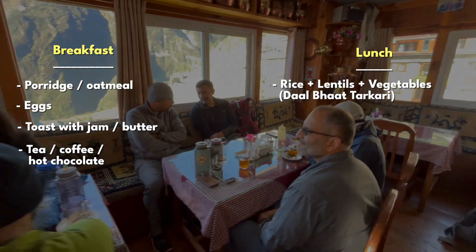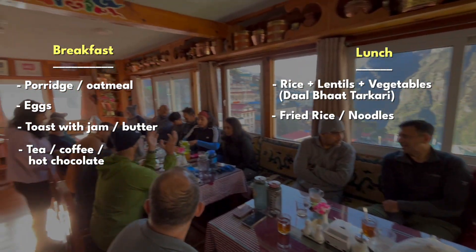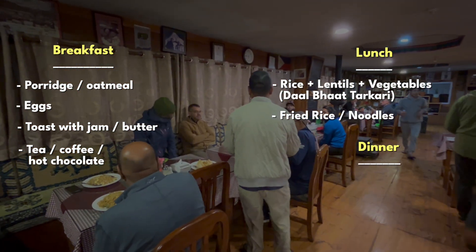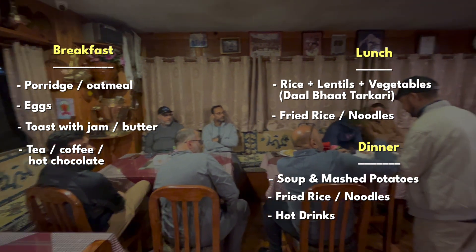Lunch usually includes rice with lentils and vegetables, commonly known as dal bhat tarkari, fried rice or noodles. A dinner menu would consist of your choice of soup, mashed potatoes, choice of noodles or fried rice, and hot drinks.